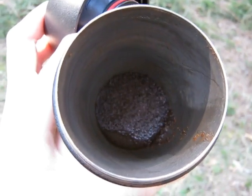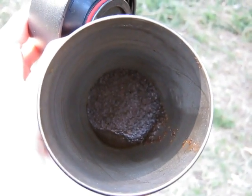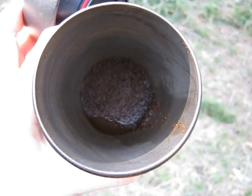Well, what have we got here? Some coffee grounds! I think it's time to test out the new epic compost heap. Onwards!